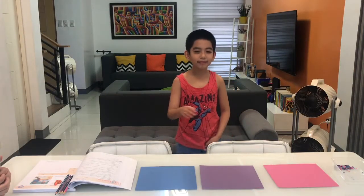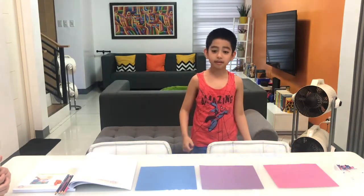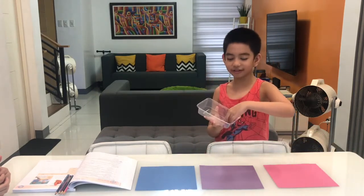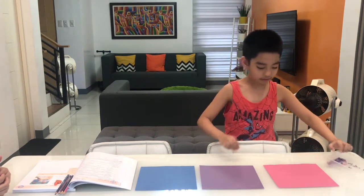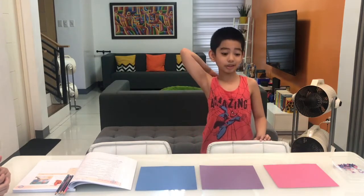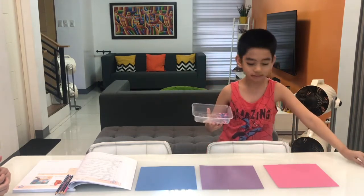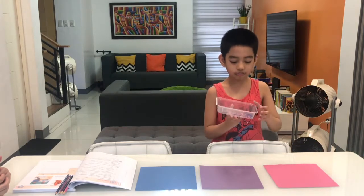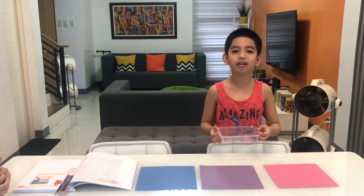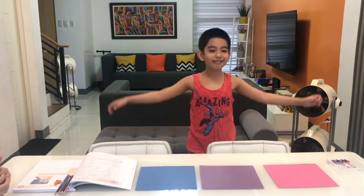Hi everyone, today I'll be doing an experiment about camouflage. Here are the materials you need: punched colored dots and three colored mats. The procedure: step one, choose the mat you want to use; step two, scatter the dots around and find the dots with a specific color; step three, record data and repeat the procedure. Now let's do this.